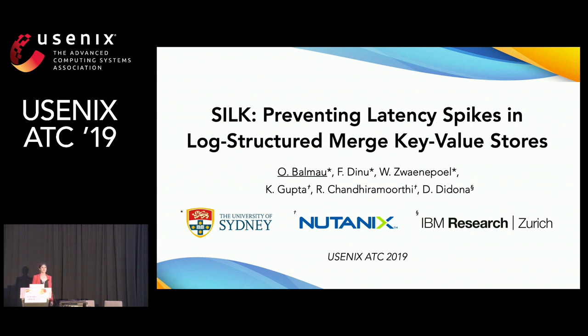Hello everyone. Thank you for coming to my talk. I am Wana Balmou and today I'll be talking to you about Silk, a system for preventing latency spikes in log-structured merge key-value stores. This is joint work with Florin Dinu, Willis Vanopal, Karan Gupta, Ravi Chandramurthy, and Diego Didona.